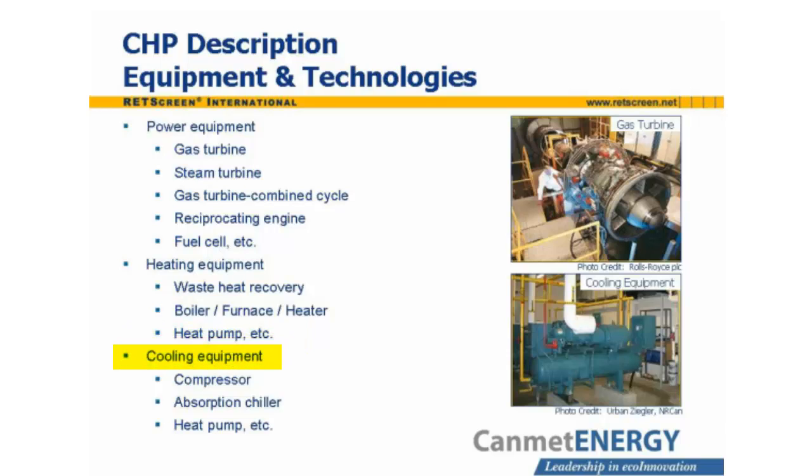Where a cooling load is located near the CHP plant, cooling equipment may be included as part of the system. This may be vapor compression cycle refrigeration equipment, such as conventional chillers or heat pumps, driven by a portion of the CHP plant's power output. Alternatively, absorption refrigeration systems and desiccant dehumidifiers make use of the heat output of the plant.